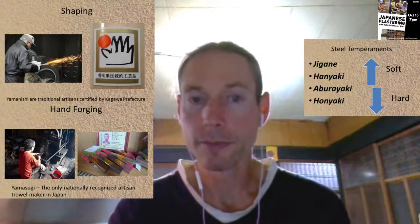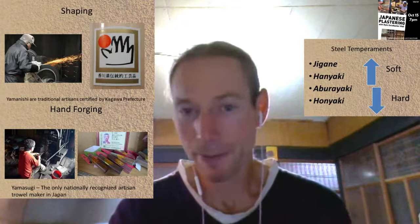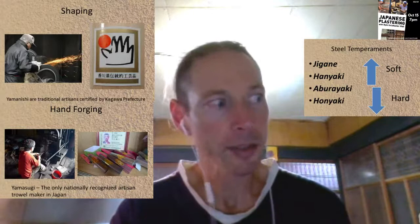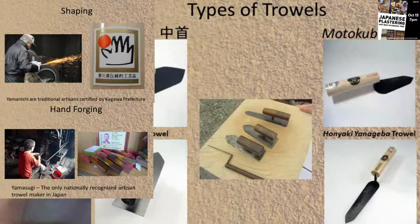Because you're using traditional building techniques, you're supporting these artisans and tool makers that support what you're doing. When you're using traditional plastering techniques in Japan you need these tools - you need to support these artisans. It's all connected. There used to be an annual gathering of blacksmiths and plasterers in Japan, though it was canceled this year because of coronavirus.